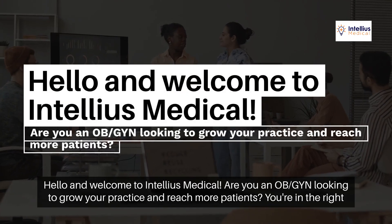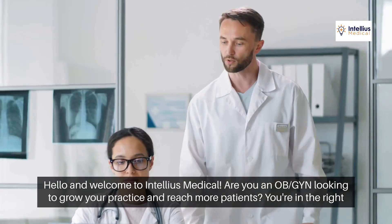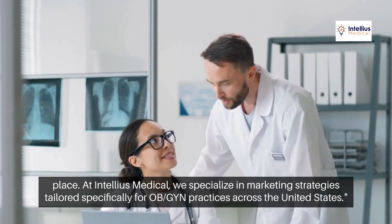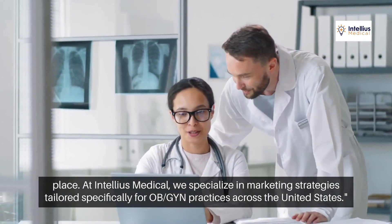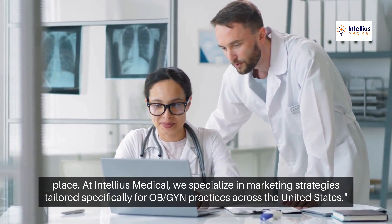Hello and welcome to Intellius Medical. Are you an OBGYN looking to grow your practice and reach more patients? You're in the right place. At Intellius Medical, we specialize in marketing strategies tailored specifically for OBGYN practices across the United States.